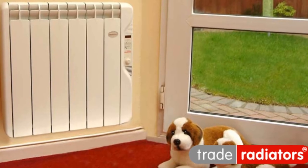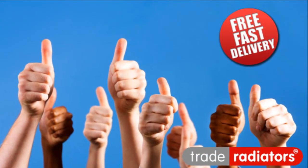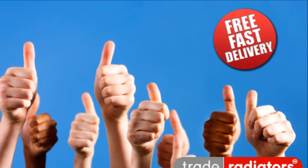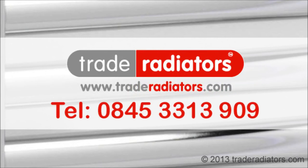With our aim to deliver any electrical radiator within two days of order and a two-year guarantee on top of that, why not take a look at the range and save yourself from having to face another autumn morning of begrudgingly having to get out of bed. You can view our entire product range at Traderadiators.com or you can call us on 0845 3313 909.